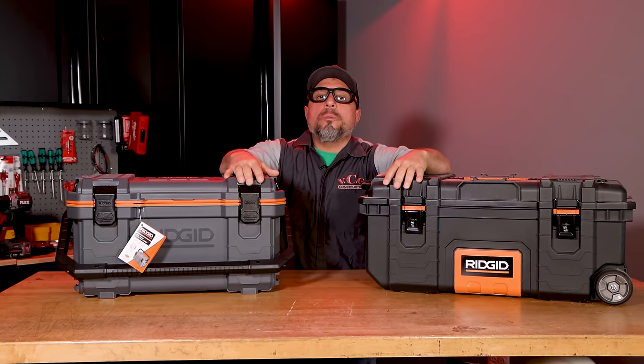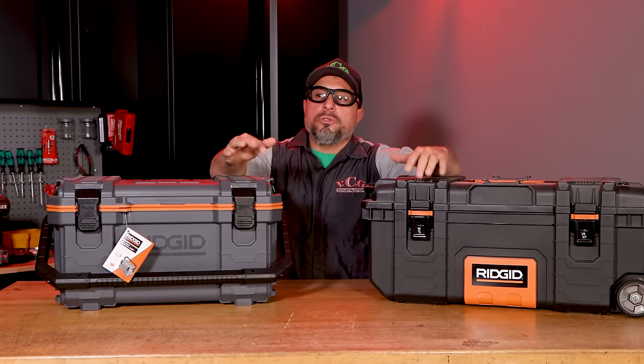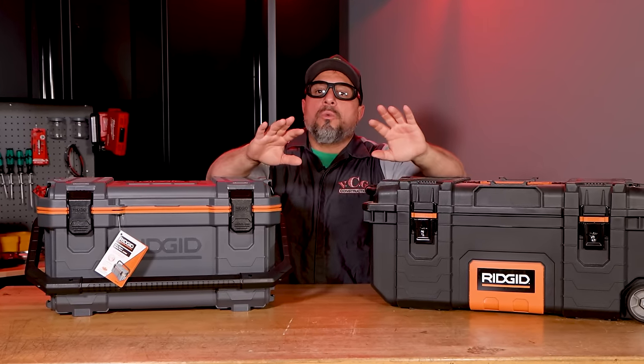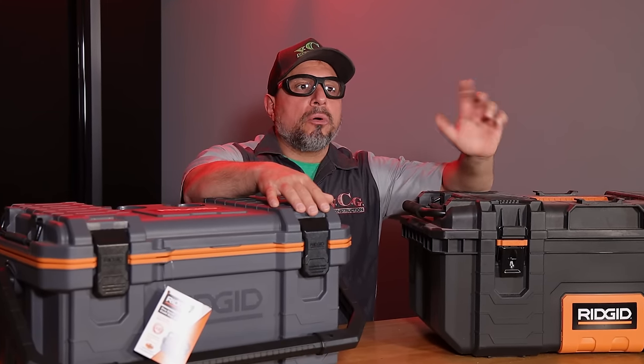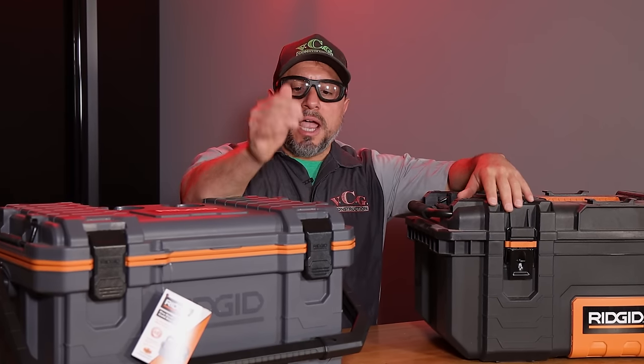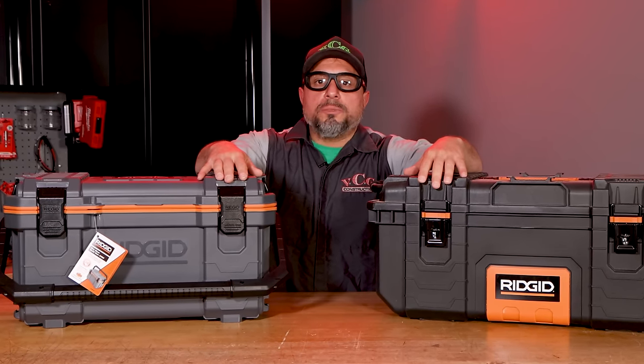As we move into the warmer time of the year — summer — it is very important to stay hydrated while working. On the job, DIYers and homeowners, if you're going to be tackling projects, it's always great to have cold beverages: water, something with electrolytes, possibly.